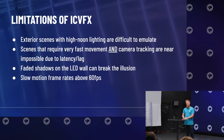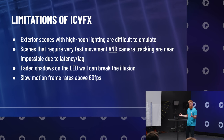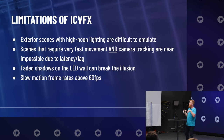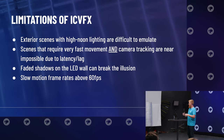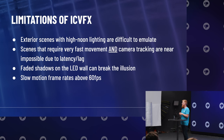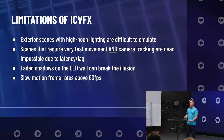Now let's talk about the limitations of ICVFX. Exterior scenes with high-noon lighting are extremely difficult to emulate. No matter what lights you have, it is so hard to fake the sun. The sun is bright and bounces light off every surface — to emulate that in a studio environment is very difficult, near impossible. If you have an outdoor scene with no covering and want high-noon lighting, we'd actually recommend going out to the parking lot and shooting on green screen with the real sun above your talent.